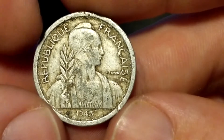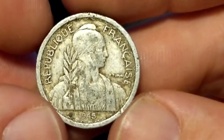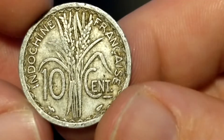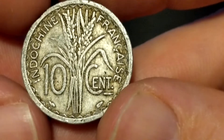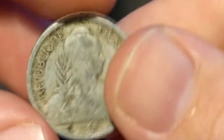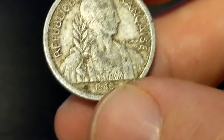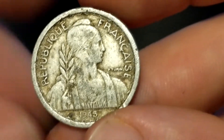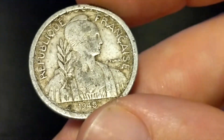Here's another one that people might not have seen before. It says the Republic of France, but it's actually French Indochina — 10 centimes from 1945, made out of aluminum. Because it's from French Indochina and that's a little bit more rare, I'd value this at $1.50.